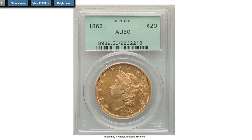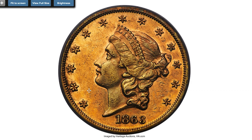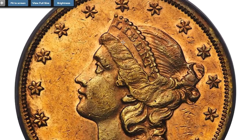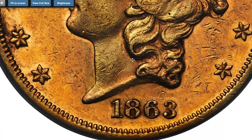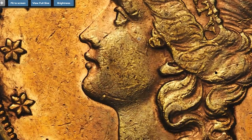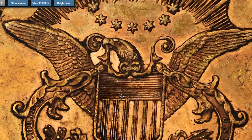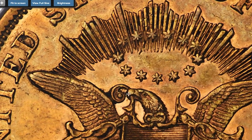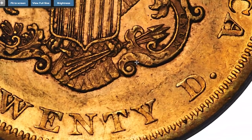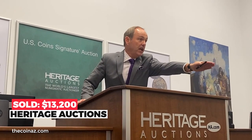Here is an 1863 Gold $20 at circulated AU condition. A limited mintage of 142,790 pieces ensures scarcity of the 1863 Double Eagle in high grades, with even AU level pieces being difficult to locate. The present coin displays original orange gold and mint green patina with modestly reflective satiny fields. Light handling wear and surface chatter limits the grade. Finer pieces are infrequently seen, making this coin rare in all grades. Sold on December 5th, 2022 for $13,200 at Heritage Auctions.